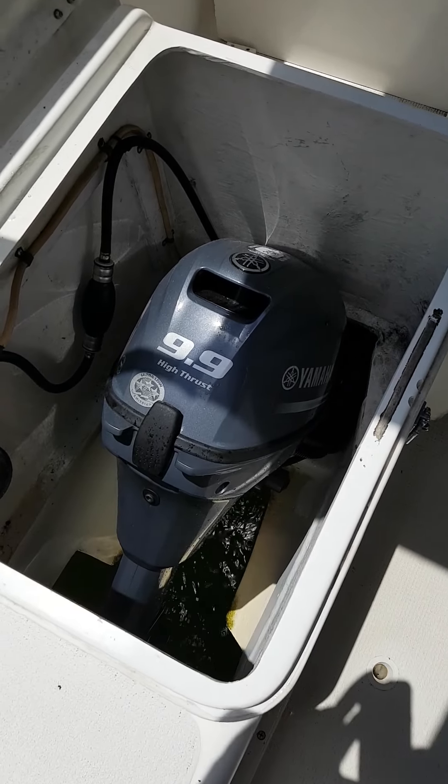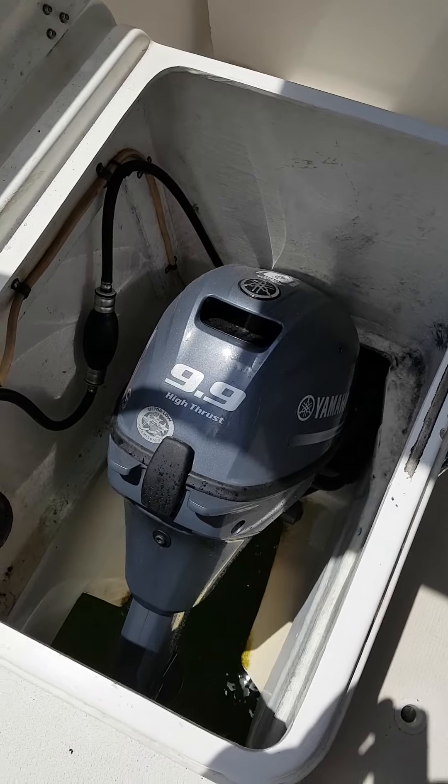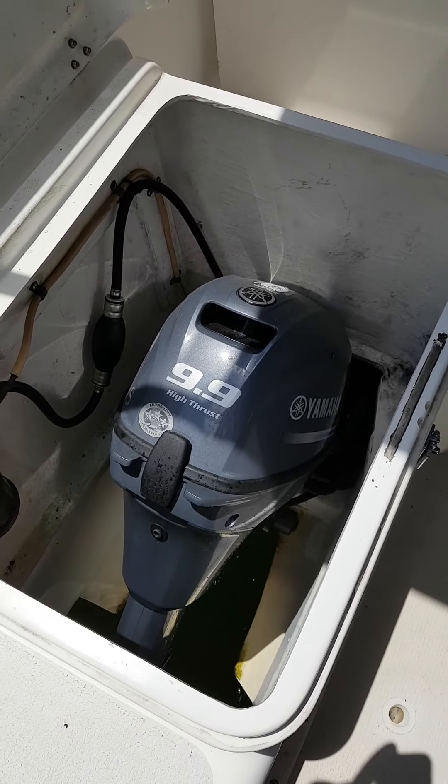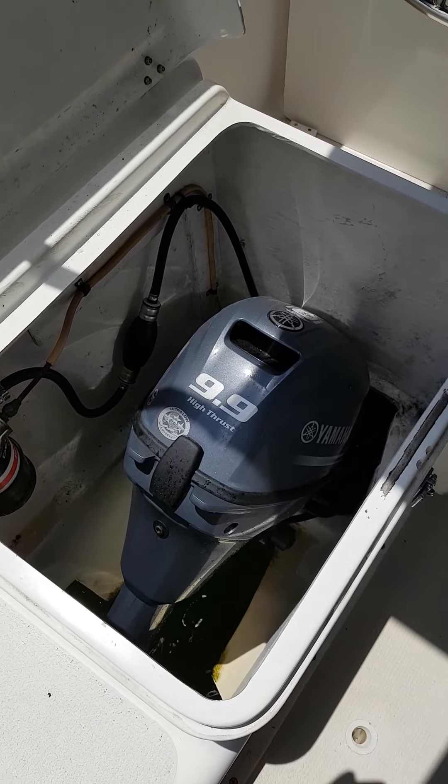These are the brand new engines on the boat — they've only got about 10 hours on them. The engines are electric start, electric tilt, and obviously the high thrust 9.9 Yamahas.